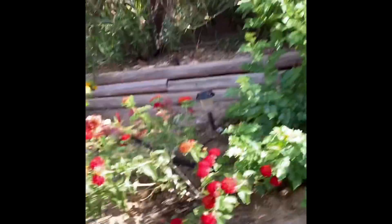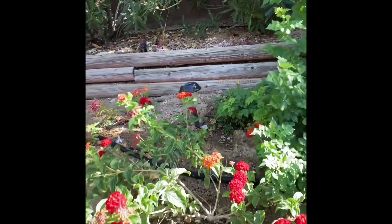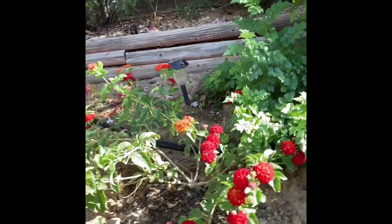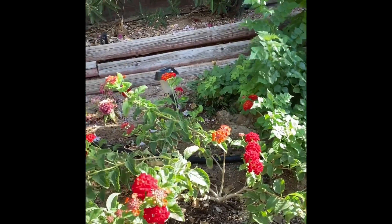Here is red lantana. I think way more beautiful than the normal yellow lantana, and it looks very thin. It's new, so I hope it fills out.